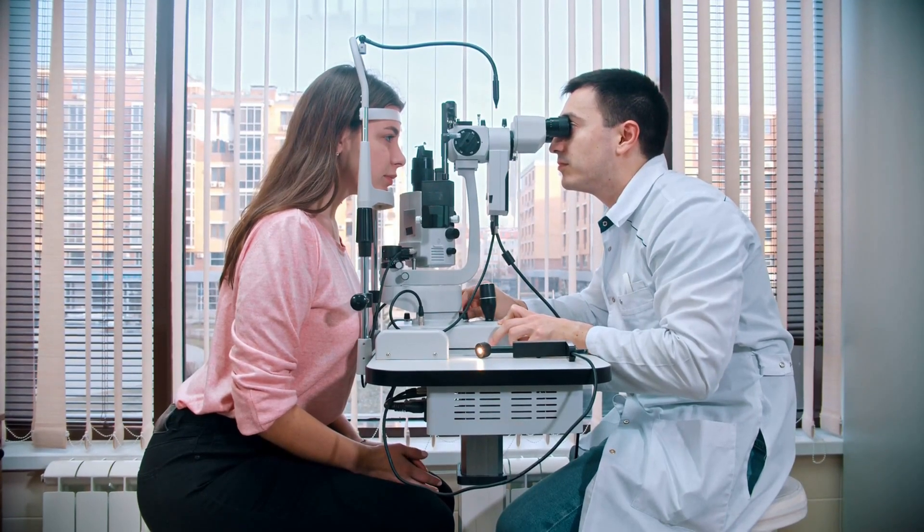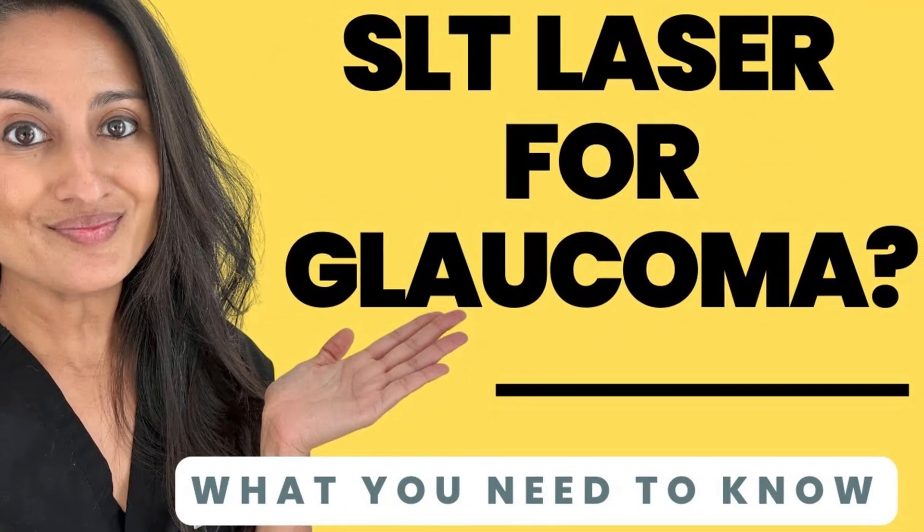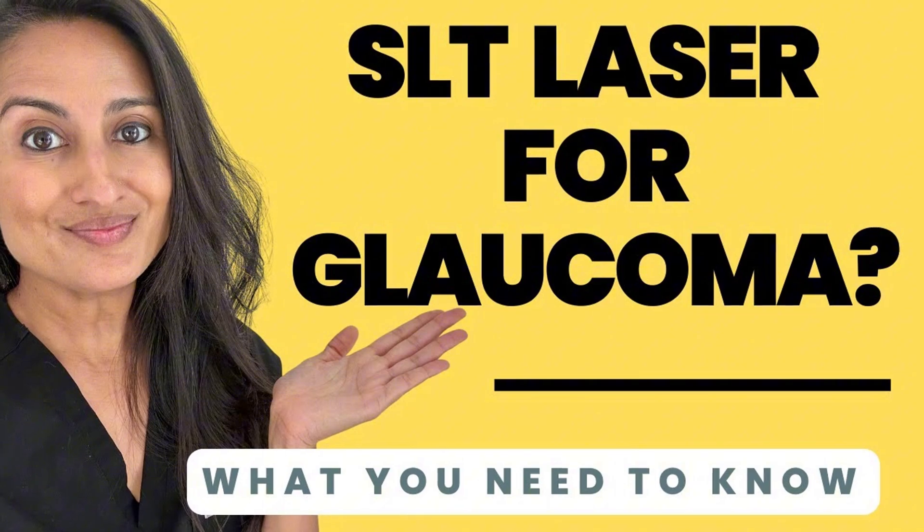If you don't want to take Latanoprost, you should ask your doctor about SLT laser and whether that might be an option for you. There's another video on this channel that covers everything you need to know about SLT laser. From my experience as a glaucoma specialist, the vast majority of my patients take Latanoprost very successfully and safely. While SLT laser is a very safe option, some patients are not great candidates because they have a really hard time keeping their eye open.